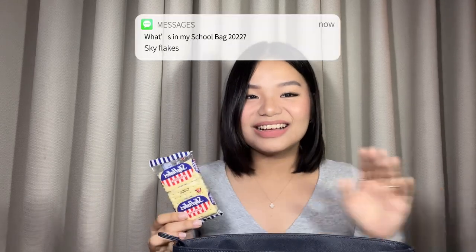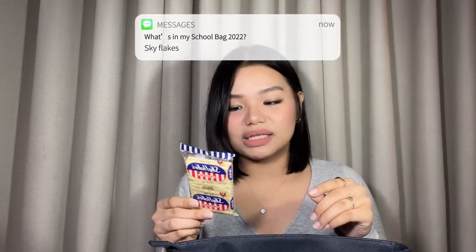Let's start with the back pocket. There are two compartments. In the first pocket, I have Skyflakes crackers. My adviser suggested this because we're only in school for half a day, and bringing heavy snacks adds too much to carry. I already eat a heavy breakfast, so at least if I get hungry I have something to eat. The second pocket is empty.